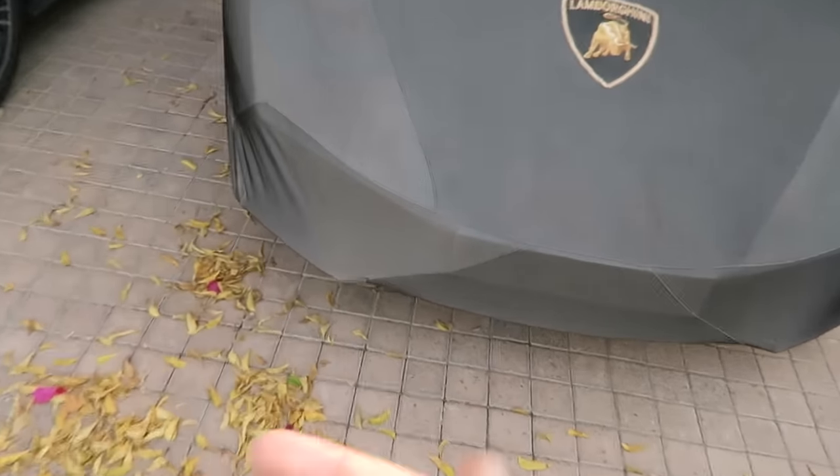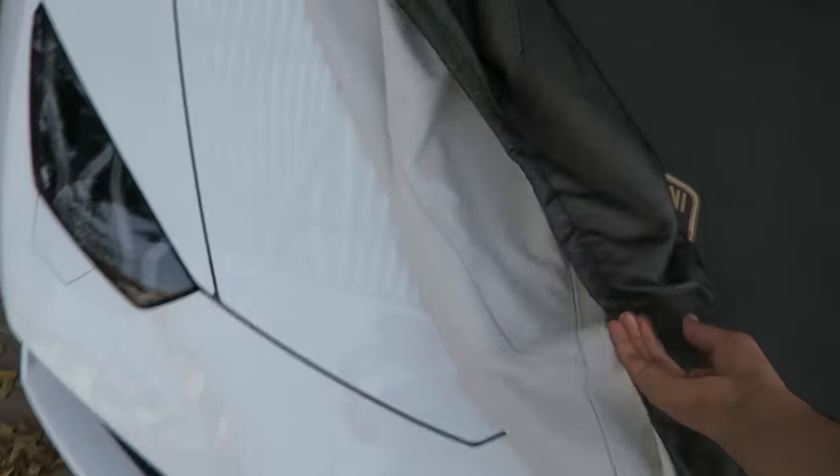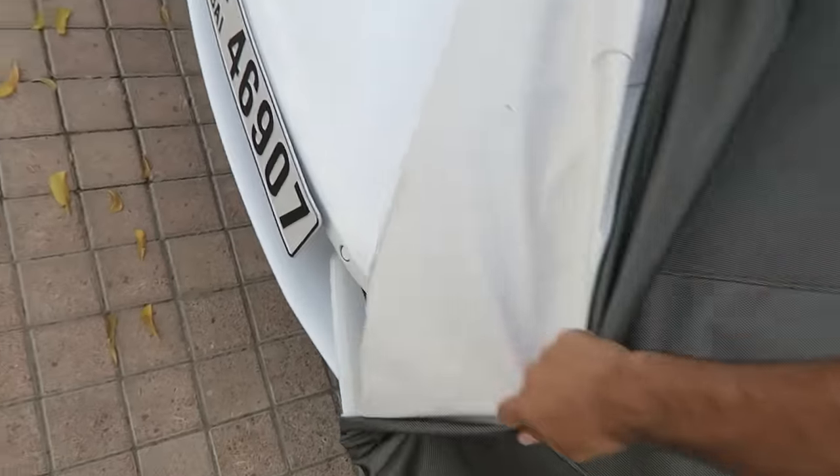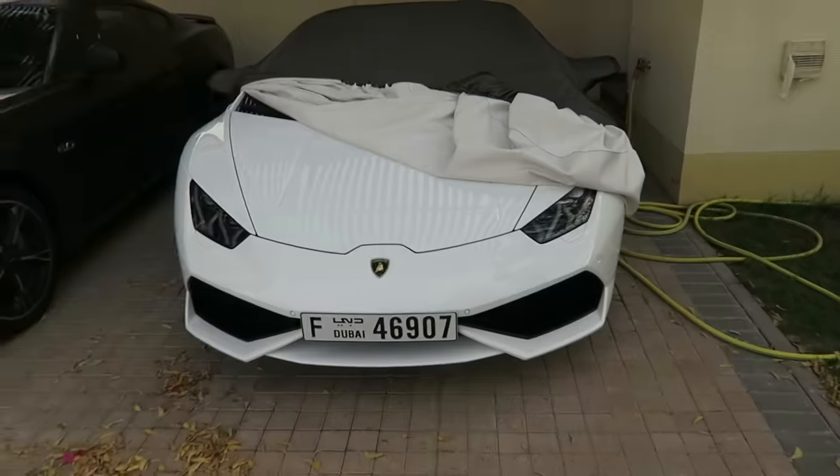I can't wait to get there to show you guys. For now I'm going to unwrap our Lamborghini because we have actually been invited to go, as you can tell. My sister's actually kind of late right now so I have to do this all by myself. Here's the bad boy, uncovered and ready to go.